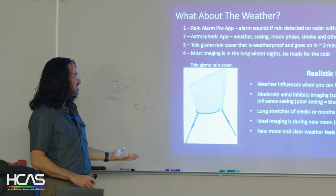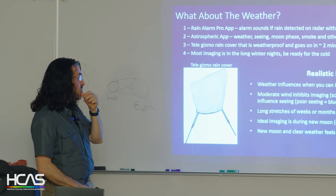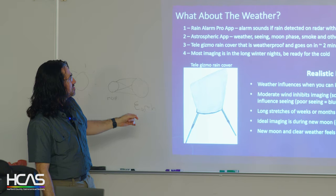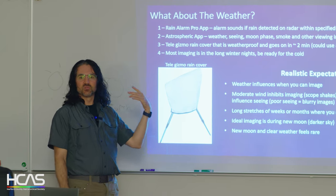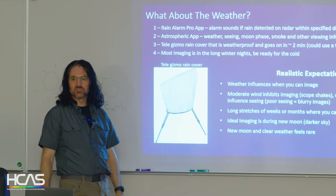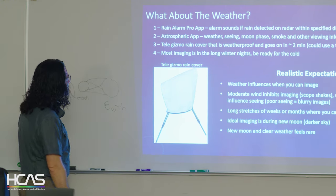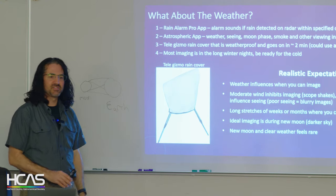Realistic expectations: weather influences when you can image and we don't have a lot of great weather around here. Moderate wind is a problem — even on a clear night, wind throws your telescope around and can blow it over. Upper atmospheric winds are what really influence seeing: a nice calm night on the ground but with the jet stream overhead means the moon will even look blurry. Ideal imaging is during the new moon with clear weather — I think I've had maybe two of those nights.